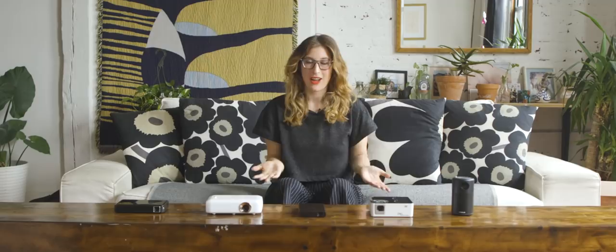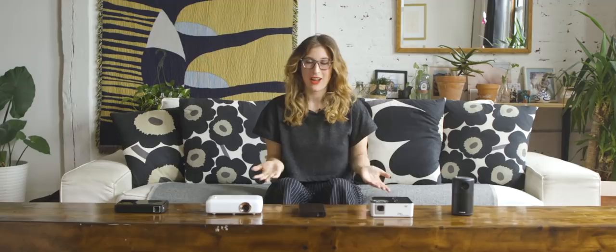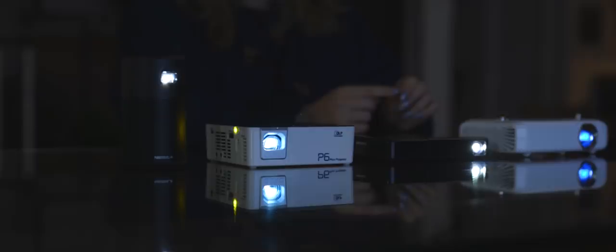I flew to Chicago with all of these projectors in my carry-on, which wasn't exactly a pleasant experience but did prove that they're truly portable. The TSA agents who obviously wanted to examine them were shocked at how small they were — they're super tiny and that's really impressive. The Pico projector field is still developing, but Anker has built the most complete device for a casual, on-the-go user.